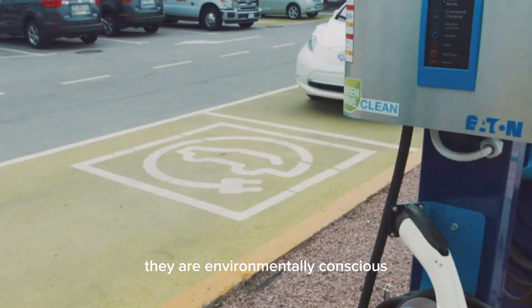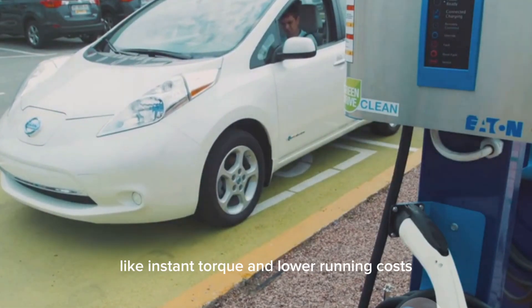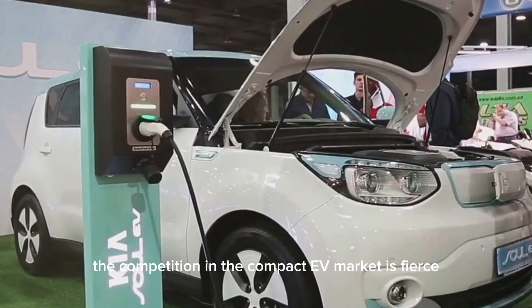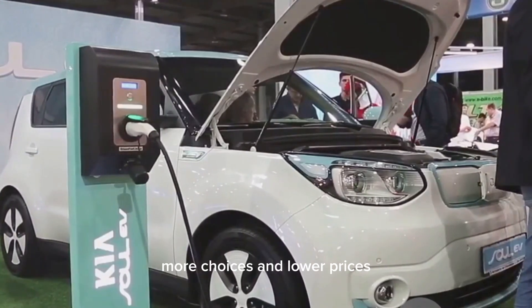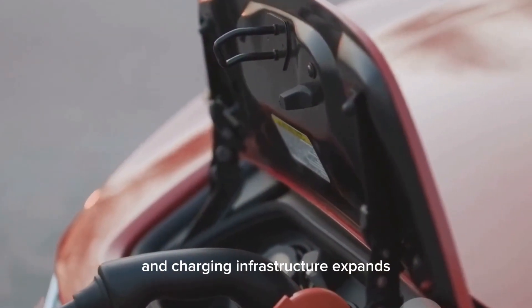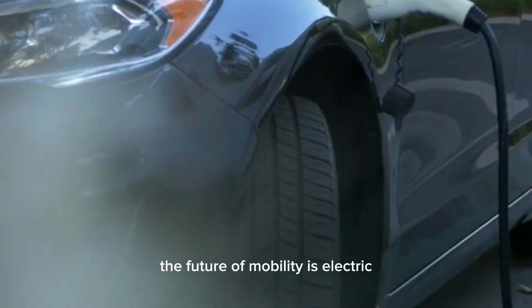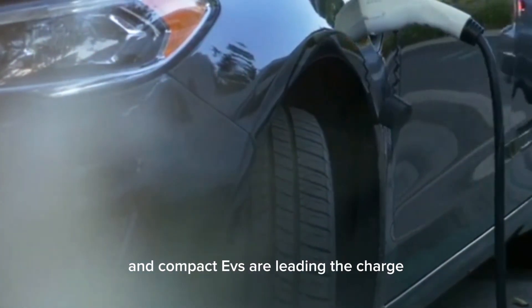They are environmentally conscious and attracted to the advantages of EVs, like instant torque and lower running costs. The competition in the compact EV market is fierce, benefiting consumers with better technology, more choices, and lower prices. As battery technology improves and charging infrastructure expands, the appeal of compact EVs will grow stronger.